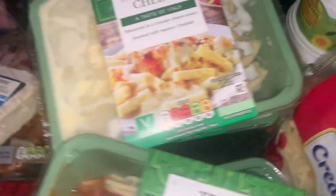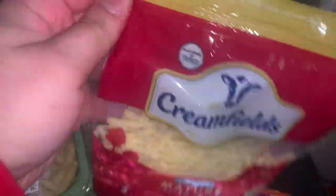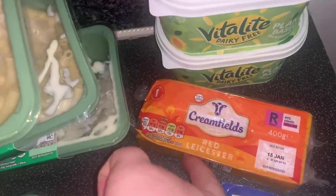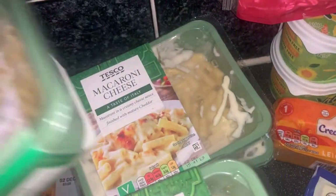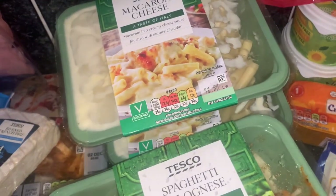Moving on to the fridge — I've got two Vitalites, love that. Some grated cheese, cream-filled Red Leicester — I love Red Leicester so much — then salad cheese. All this cheese is dinner-related. Then got some mac and cheese — I absolutely love mac and cheese, got three of them, and they're vegetarian as well, absolutely perfect.